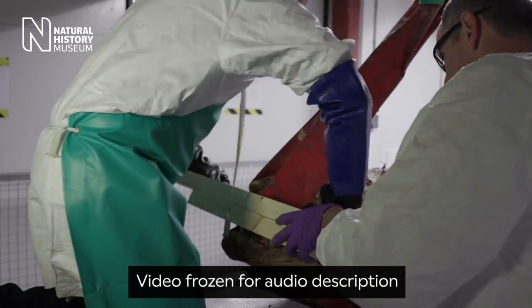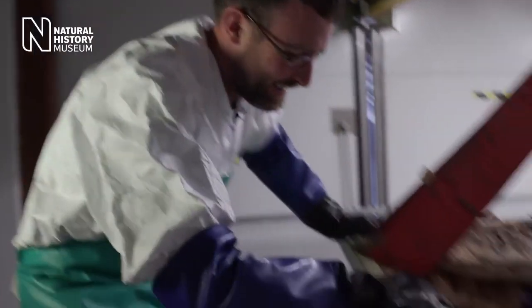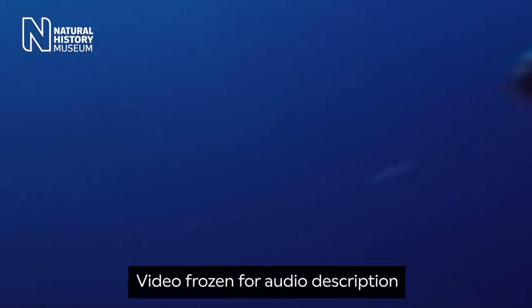Dr Trumbull pulls out a piece of baleen. There — yep — that's coming. There it is. There we go. Footage then shows a minke whale gliding through blue water, followed by a marina filled with industrial shipping vessels.